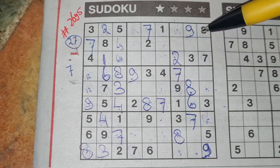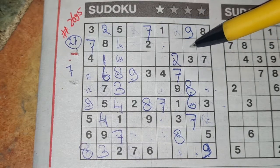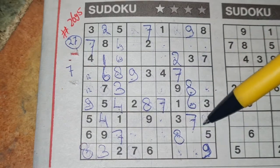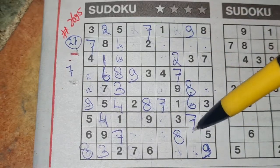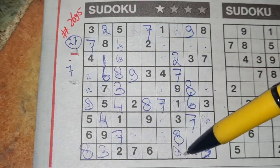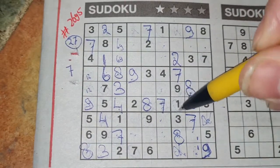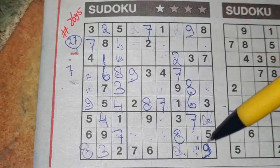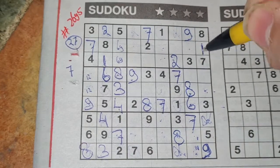Now, how about in this big square — 1, 2, 3, 4 missing numbers. One of the missing numbers is 1. We see here 1, no 1 there. There 1, no 1 here. So the 1 could be here or could be there. We have a 1 in this column, 1 in one of those 2 boxes in the column next. So in the last column, the only place for the 1 should be there.